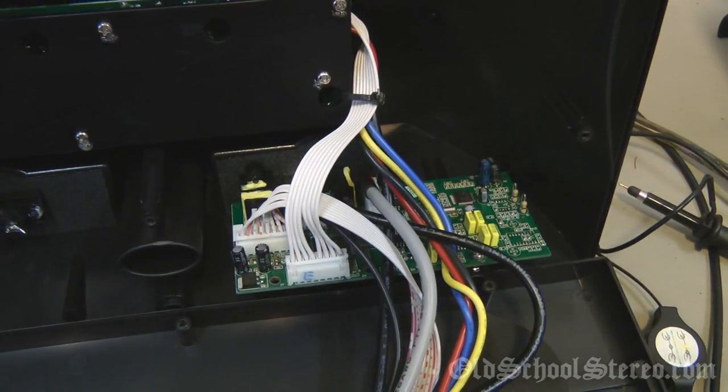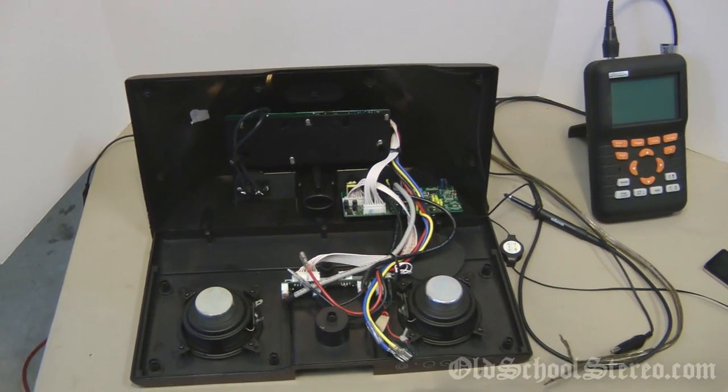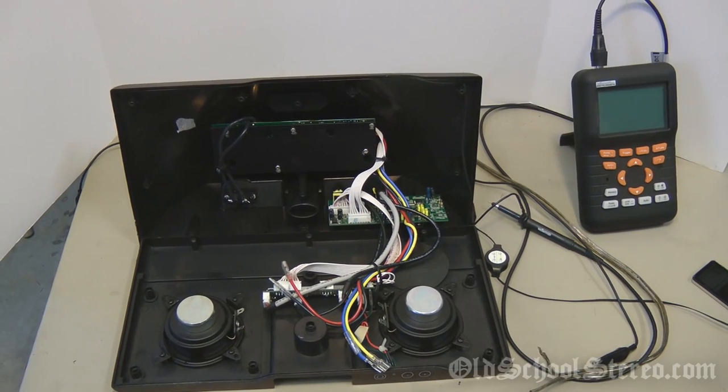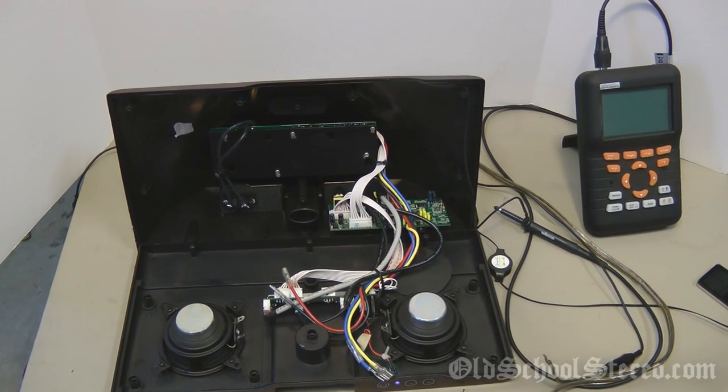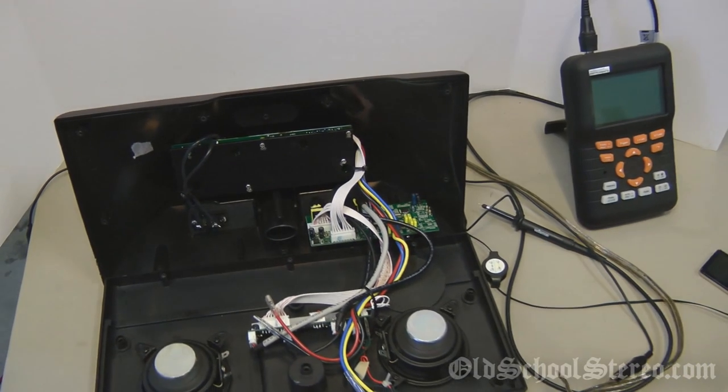Kind of impressive for such a small amp. Like I said, this is not one of the normal videos that I do, but I just thought hey, it'd be a cool thing to try. Hope you enjoyed it. Subscribe to my channel for more cool things coming up. See ya!